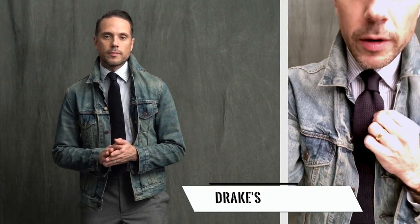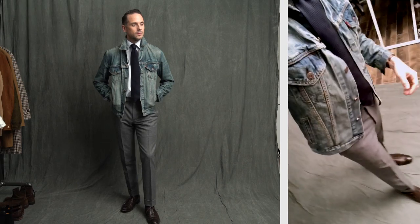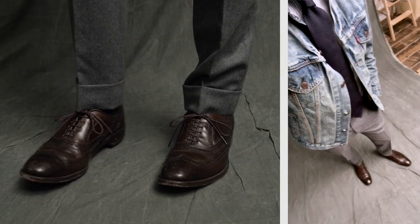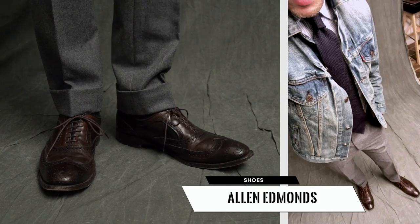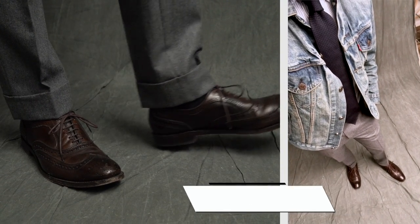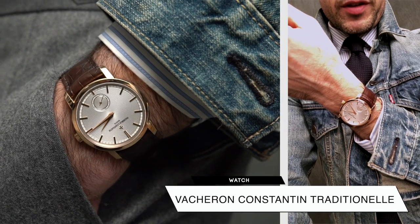I think it looks really good with a grenadine tie — it ties in the casualness of the denim jacket with the rest of the outfit. Keeping it sort of casual and dressy at the same time with a pair of wingtips; these are the Allen Edmonds McAllisters. On my wrist I have the Vacheron Constantin Traditionnel.